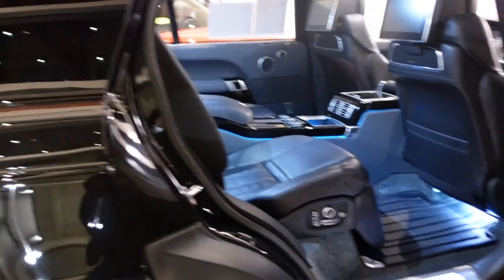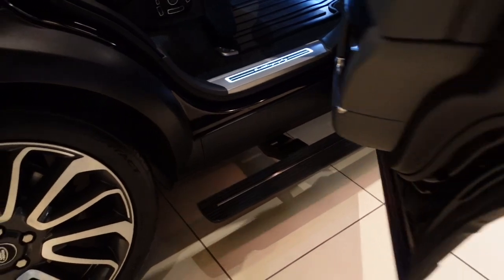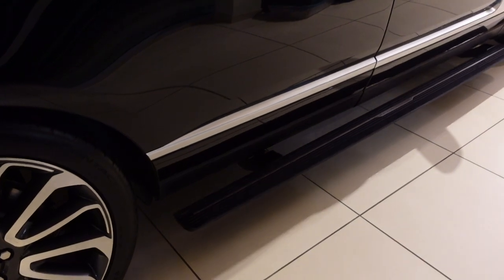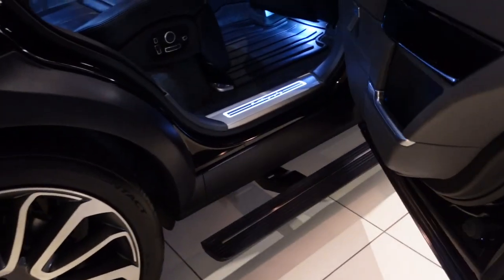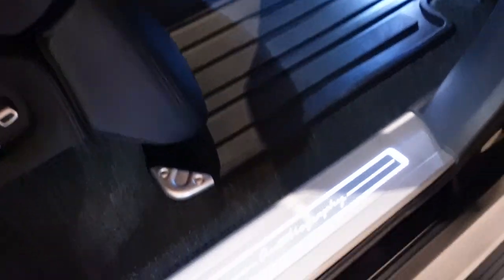Look how much room you have in the back. Watch this as I close the door — and in a second that is going to go away. And look at that, goes right in. Open the door, comes right out. This is Autobiography Edition right there.